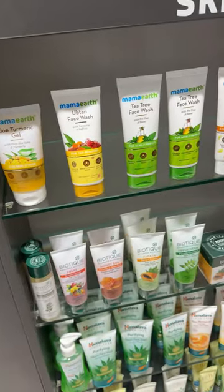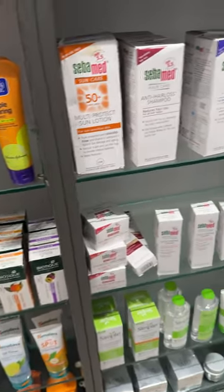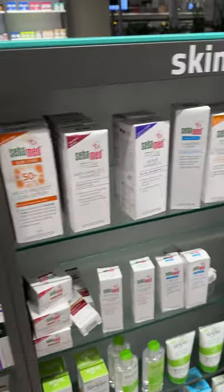In India, OTC Ayurvedic products are the most popular products. You also have good brands like Mama Earth here. Biotech products are really good and they are very well-researched products.